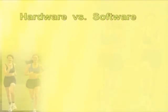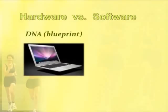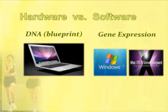An example that's used a lot is hardware versus software. The DNA or the basic genetics can be thought of as the hardware of a computer, like a simple MacBook laptop. Gene expression is how the genes are used, and that can vary in many ways — a laptop can use Windows, can run Mac software. There are many interpretations of the basic blueprint of DNA.